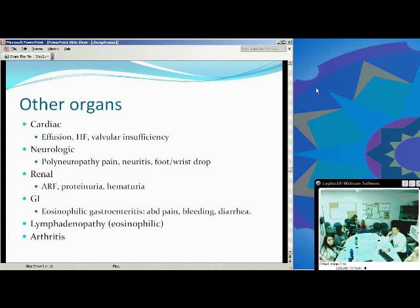Other organ involvement: cardiac-wise, you can get effusions and heart failure, and cardiac involvement is usually a sign of poor prognosis. Neurologic involvement can cause decreased blood flow to neurons, causing neuropathy symptoms such as foot drop and wrist drop. Renal involvement such as acute renal failure and proteinuria can be seen. Eosinophilic gastroenteritis is commonly found, with severe abdominal pain, bleeding, and diarrhea. Lymphadenopathy and arthritis are also seen.